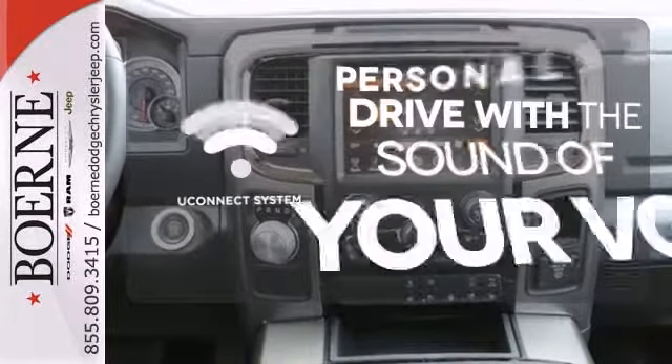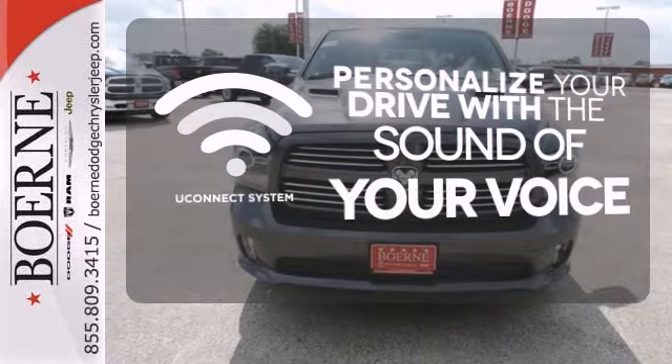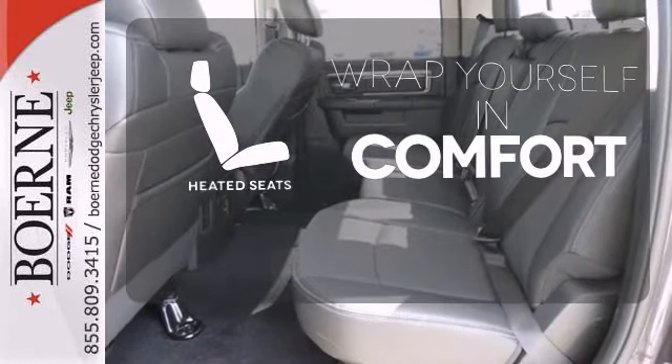The Uconnect system allows you to control your music, hands-free calling and so much more with just the sound of your voice. Ward off the chills with the heated seats.